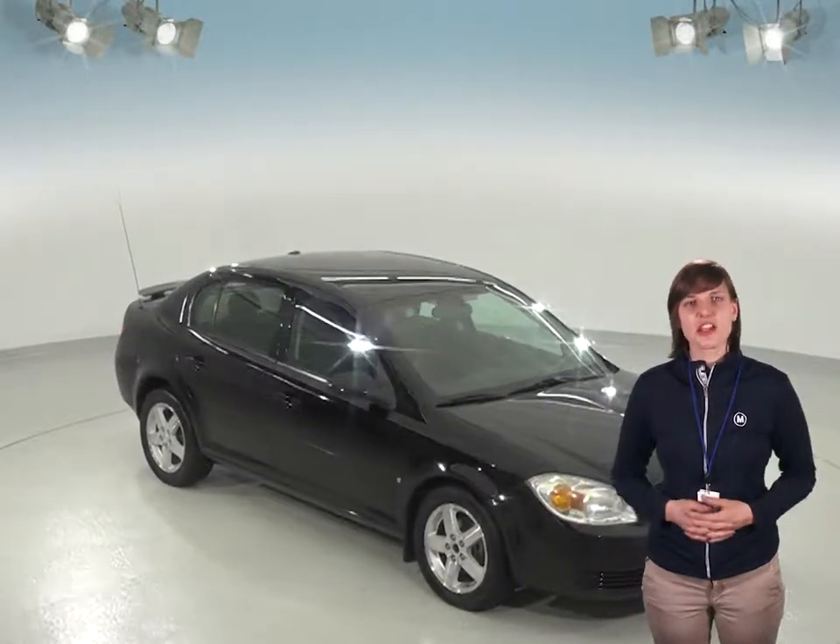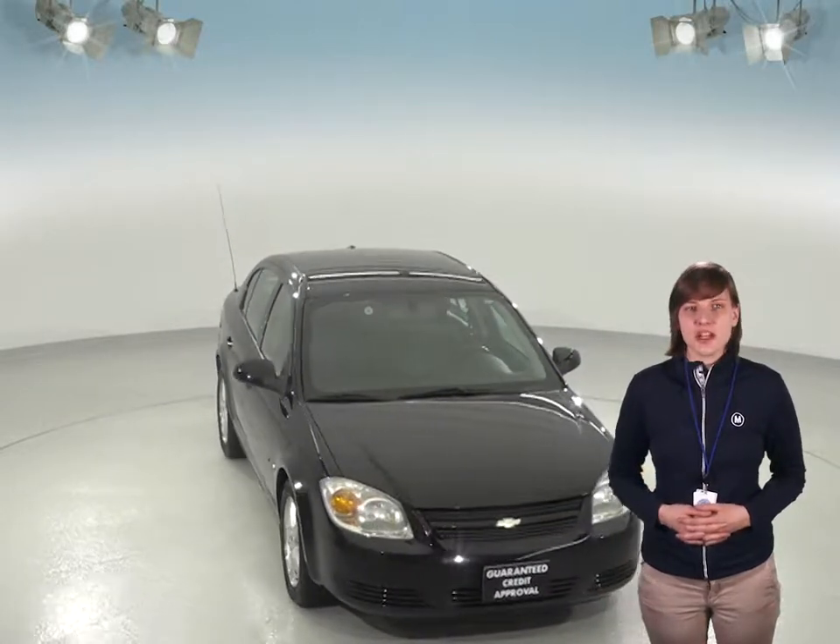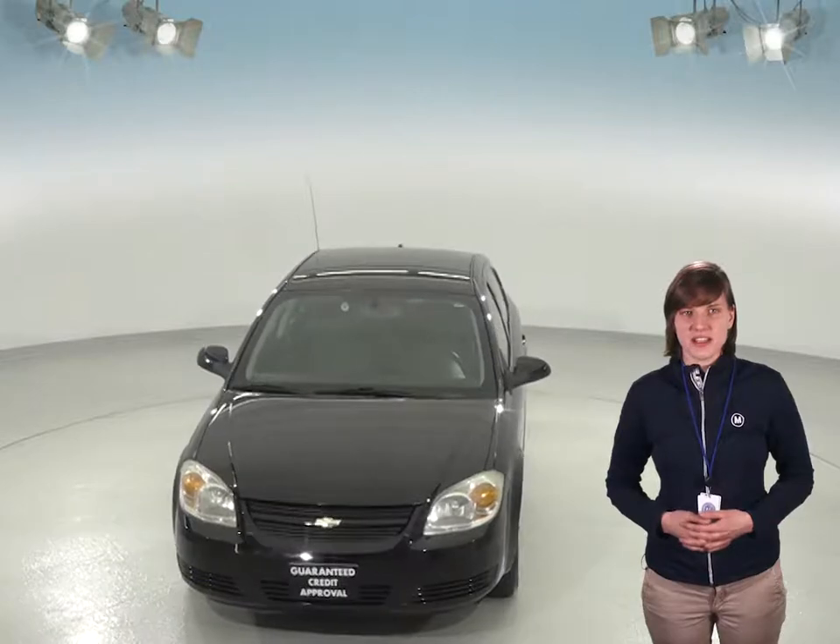This 2009 Chevy Cobalt is perfect if you're looking for an older, reliable, everyday driver to cruise around town. This car is in great shape inside and out, from its black exterior to the nice black cloth upholstery inside.